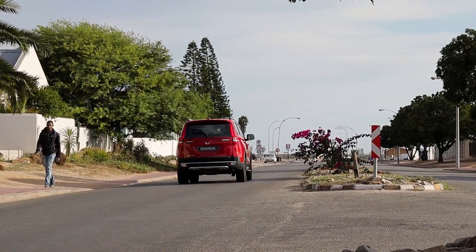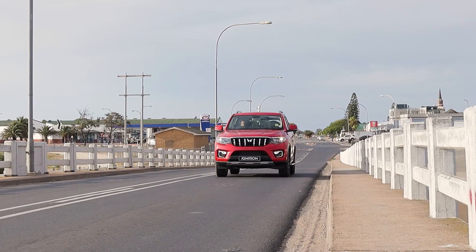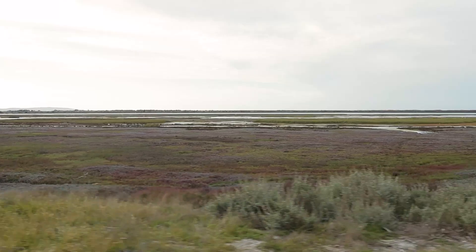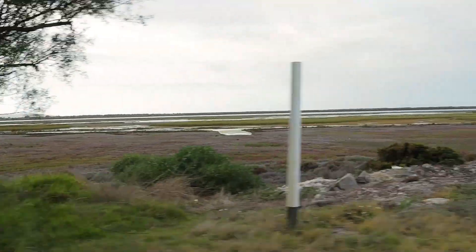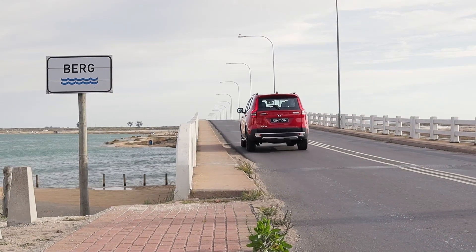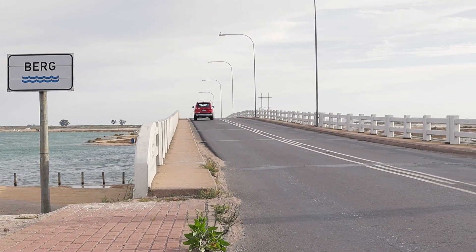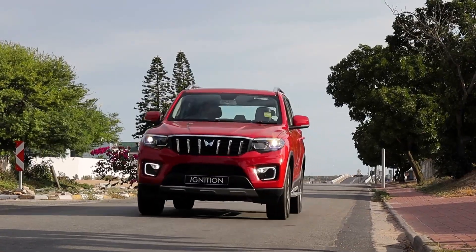It's got some cool safety tech like brake pre-fill — when you jump off the power quickly and get onto the brakes abruptly, the brake discs and system are already activated and ready. It also has brake wipe, which wipes the brake discs clean when the rain sensors detect rain.